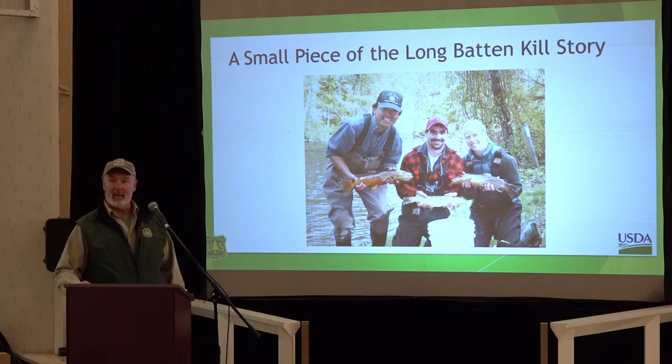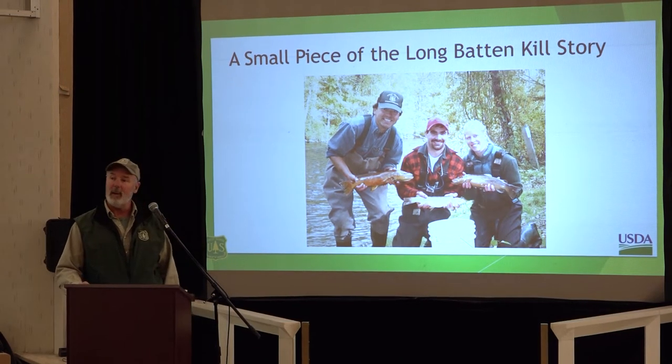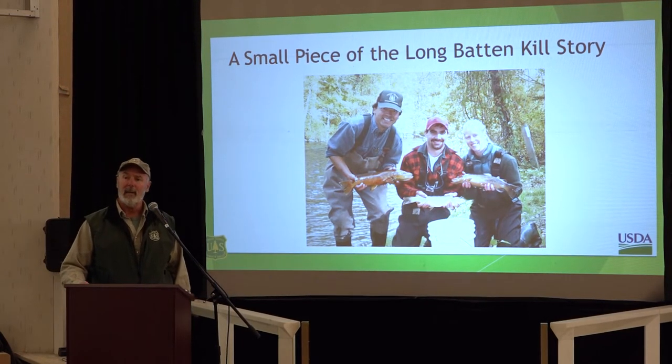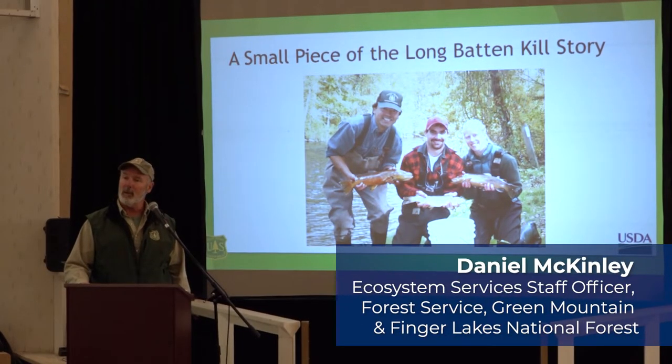The fabled history of the Battenkill — you all know it, and that's why you're here. It's an incredible resource. It's been that way for a long time: wild trout fishery, catch and release, just an amazing resource — beautiful, super productive, incredible spring-fed temperatures. A river of this size going down into the lower main stem and through New York, being able to sustain trout populations in a river that big in New England is really, really impressive.